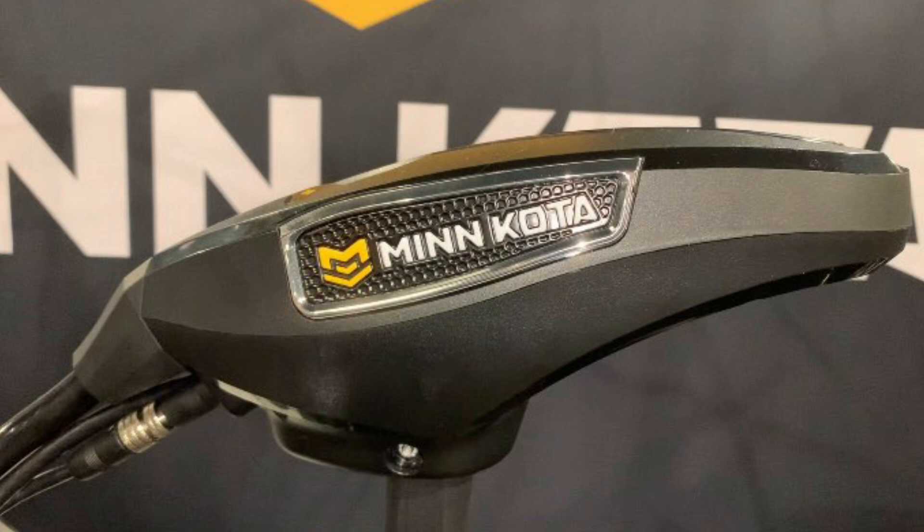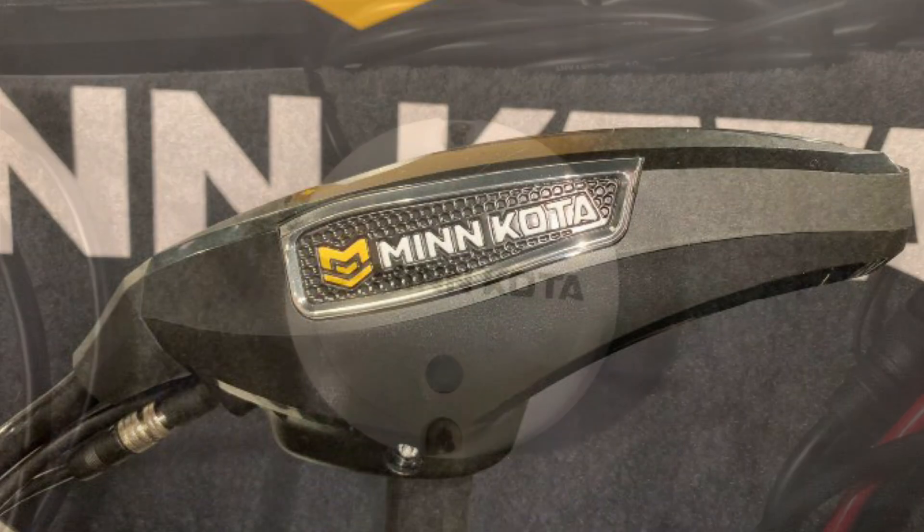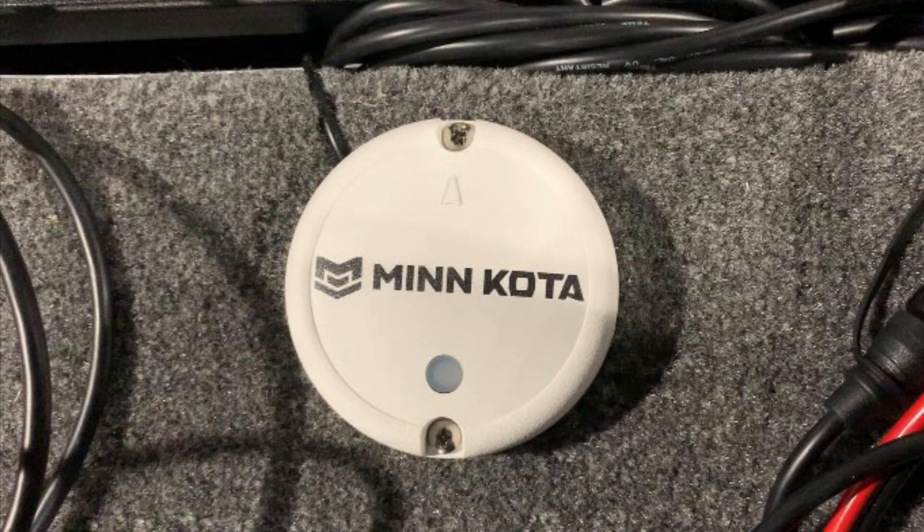The brushed and brushless Alteras are one-boat network ready. Moving forward, the terminology is changed from iPilot and iPilot link to one-boat network ready or advanced GPS navigation. If you want to think in older terminology, consider the new motor's iPilot link standard. The redesigned head of the Altera Quest brushless model has the iPilot link controller, plus the Minn Kota heading sensor, now built into the head unit. If you purchase a brushed Altera, you will still need to find a place to mount the Minn Kota heading sensor.